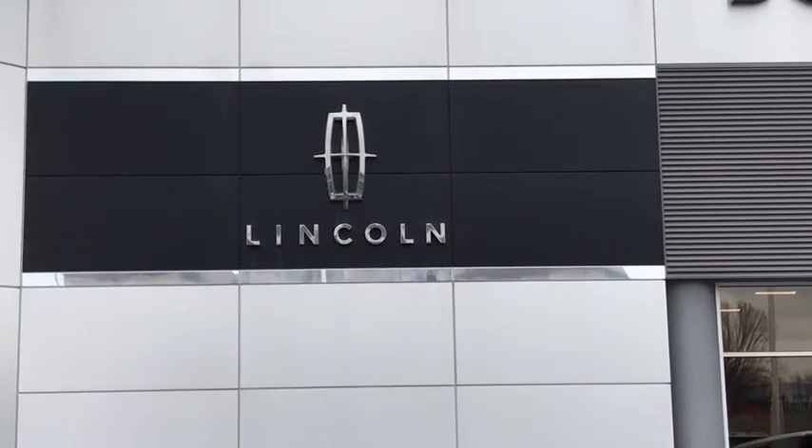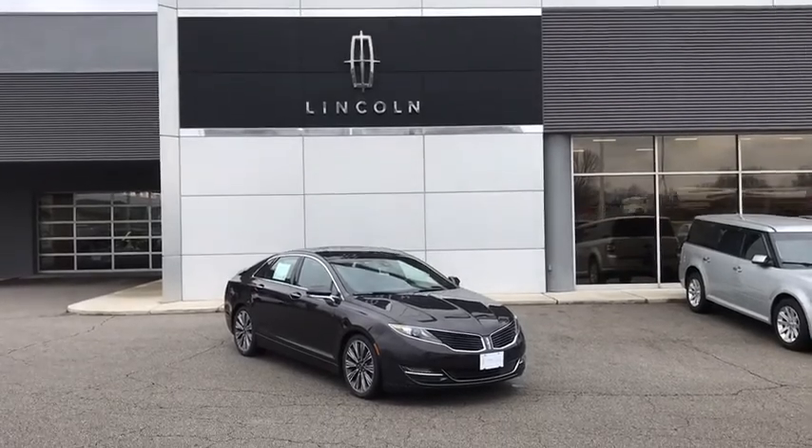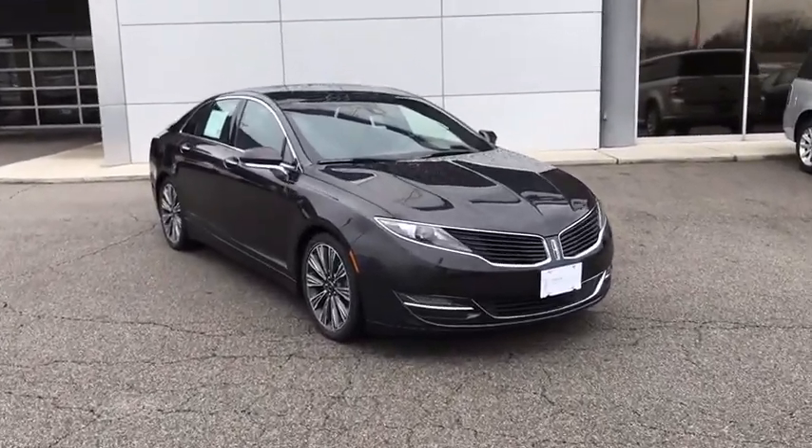2016 Lincoln MKZ. With sharp angles, sleek lines, and a sculpted body, the Lincoln MKZ has an impressive stance and a dynamic design.